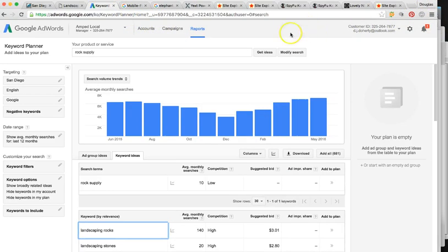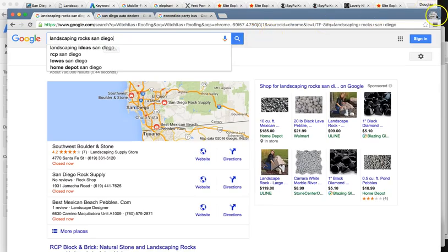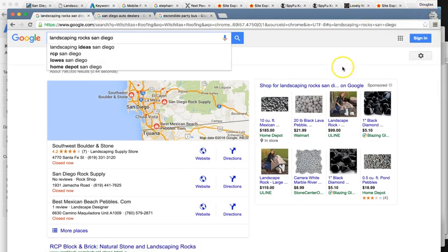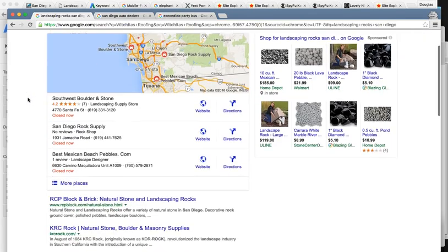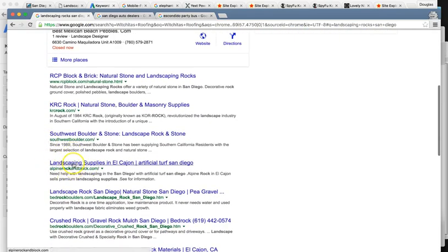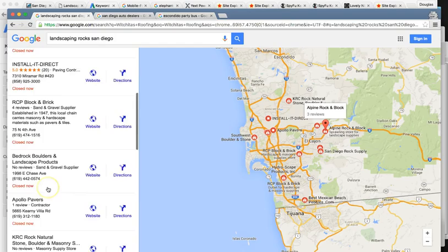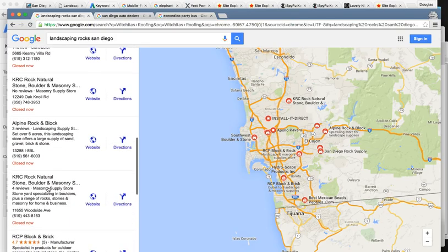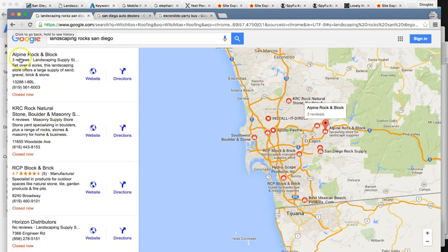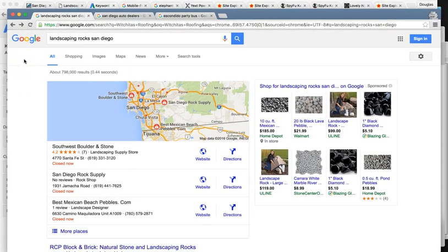For the keyword search 'landscaping rock San Diego,' I'm using my incognito window, which erases my cache and deletes my history so that I can search freely without picking up history. For this search, Alpine is actually ranked around number four in the maps. They're located right here — that's about number 10 in the maps. And their local listings aren't all filled out correctly — I'm going to get into that in a second.